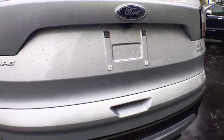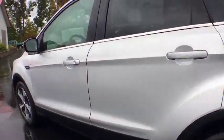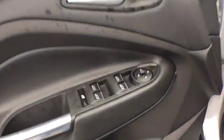Backup camera, keyless entry, steering wheel audio controls, traction control, stability control, anti-lock braking system, power liftgate, Bluetooth, adjustable steering wheel, power steering, floor mats.